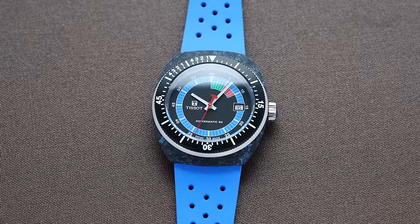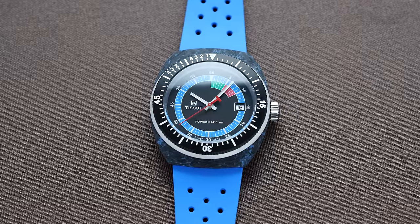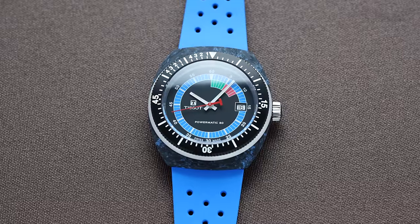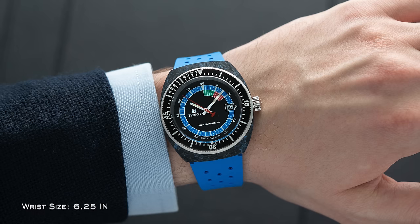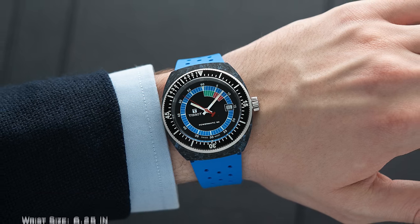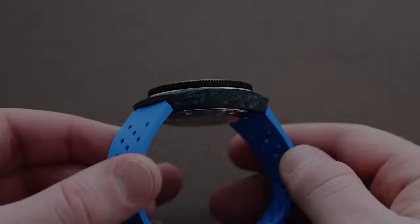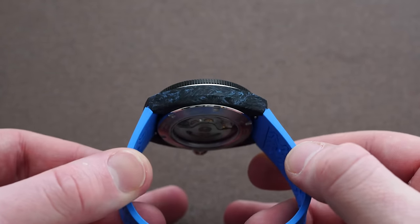Before we jump in, some cool new releases available on teddybaldessar.com. Check out first the Tissot Sidreal release coming very soon — sign up to get notified. It's a great piece for summer: three colors, 41 millimeters, forged carbon case, 300 meters of water resistance, condensed lug-to-lug of 46.5 millimeters, wearing like a 39mm. Perhaps the most attainable carbon case Swiss watch on the market under $1,000 retail.